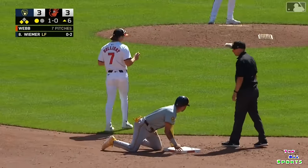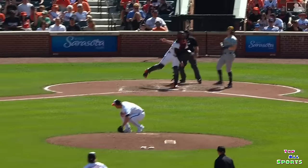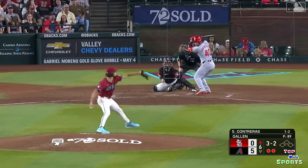Holliday's tag is on the money. A perfect delivery from Adley. Well done.